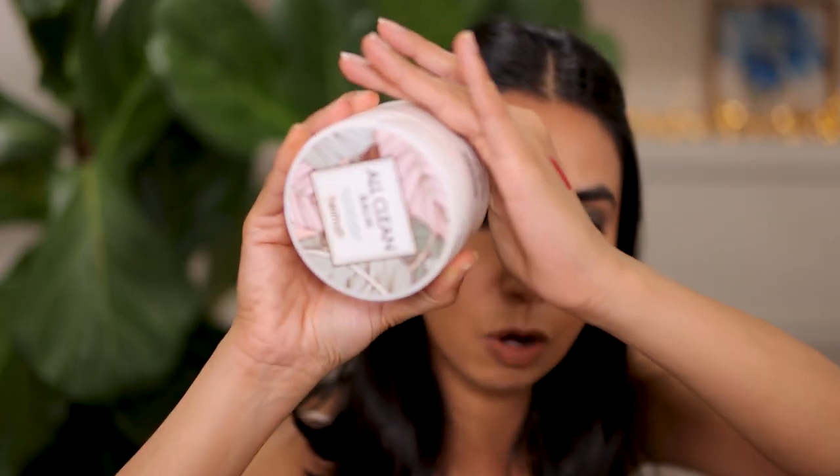Let's talk about some skincare, starting with cleansers. I finished up an All Clean Balm — I've talked about this a few times on my channel. I love this cleanser. It emulsifies so beautifully on the skin with no clumps, just melts in, takes away all the makeup, easy to rinse off, and doesn't leave an oily residue. It's also affordable — an amazing product. I've purchased tons and tons of these over the years.